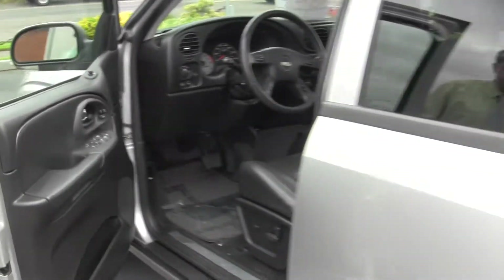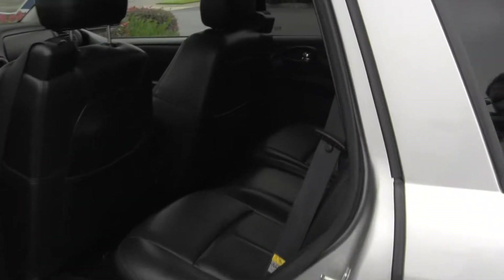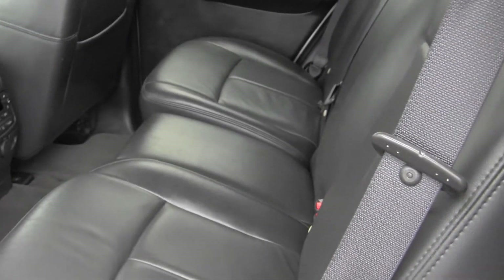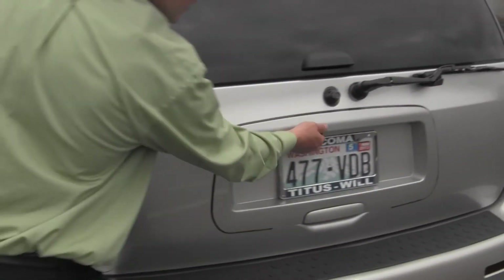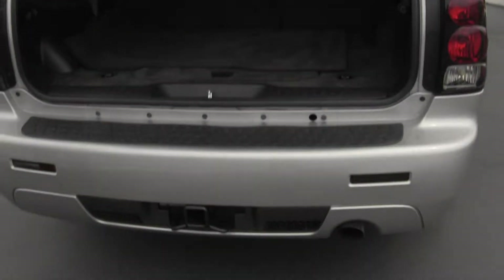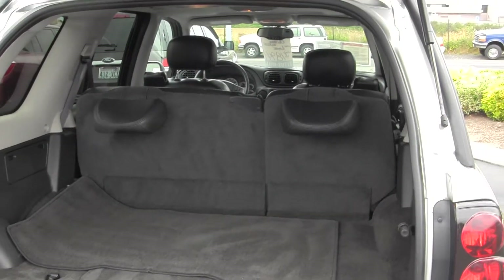Power everything, lovely black interior. It's also got a tow package on it, and those seats will also fold flat.